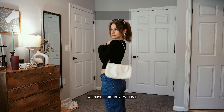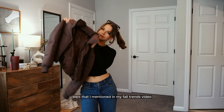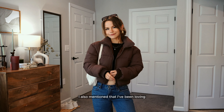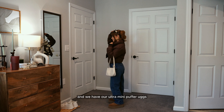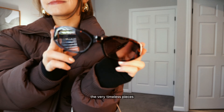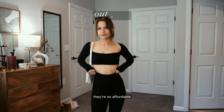This next outfit is another very basic but elevated look, really playing into the accessories. We have one of those body-skimming tops I mentioned in my fall trends video, layering on this brown puffer. I've been loving the combination of brown and black for fall. We have ultra mini puffer Uggs, low to mid-rise jeans, and these sunnies from Amazon — so affordable but they look designer.